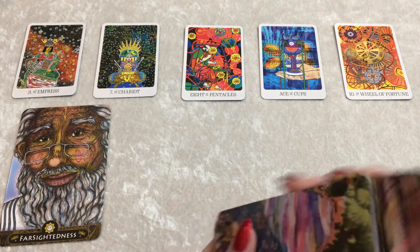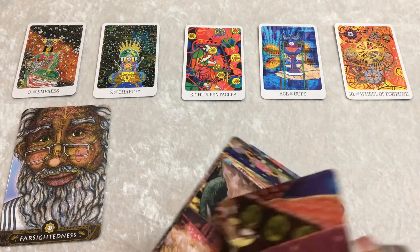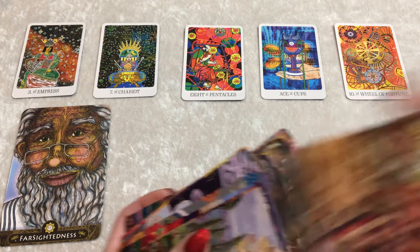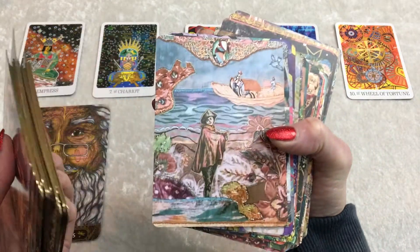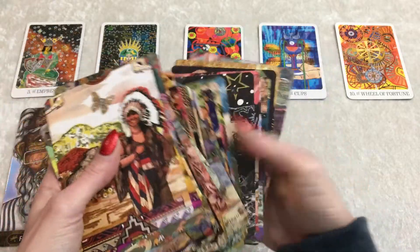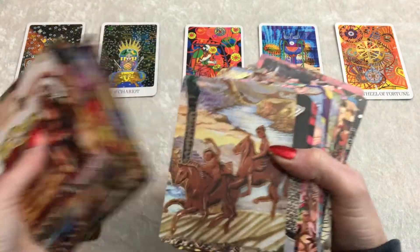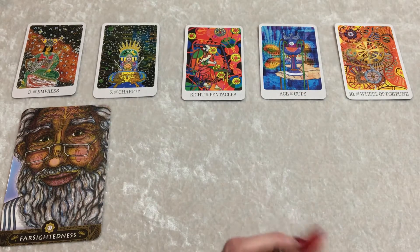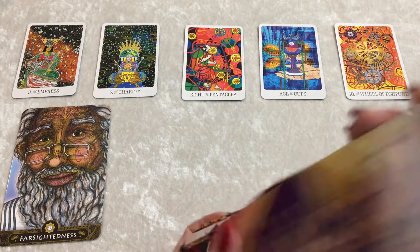Let's draw a few from the Creativity Oracle by Amy Zerner and Monty Farber. This deck is so awesome for creative people — each card has a different image on it. It's so inspiring to draw a card a day. I draw a card a day almost every day, stare at the image, then turn it over and read the keyword or message. Let's draw two for you, group one.